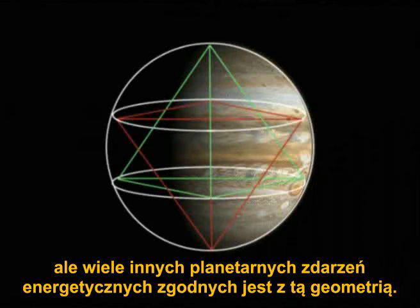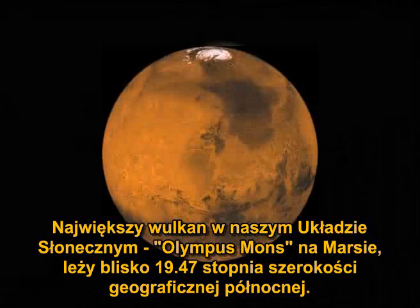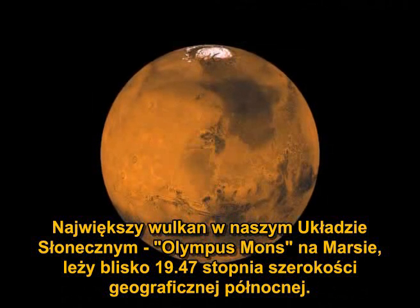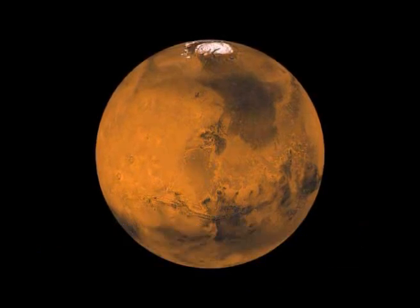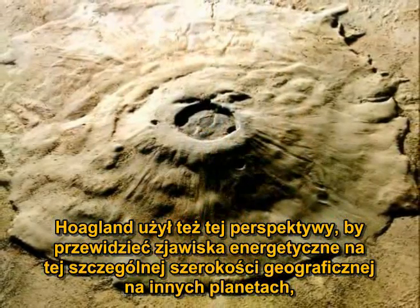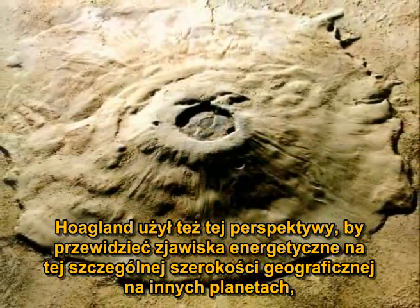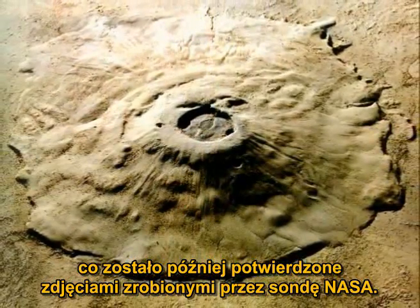The largest volcano in our solar system, Olympus Mons on Mars, is situated near 19.47° north latitude. Hoagland used this perspective to predict energy phenomena at specific latitudes on other planets that were later confirmed by NASA's probe photographs.